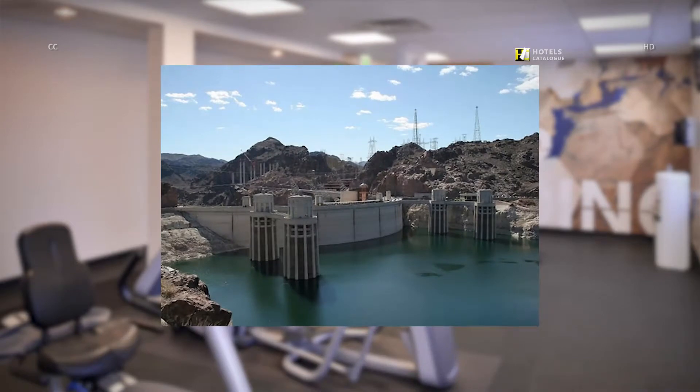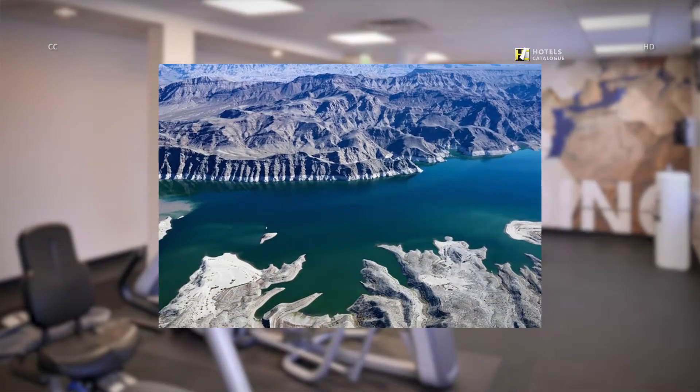Ready for an excellent day trip? This famous landmark is only a 30-minute drive from the Spring Hill Suites in Henderson. Visit nearby Lake Mead and the Hoover Dam while on your visit to the Las Vegas area.